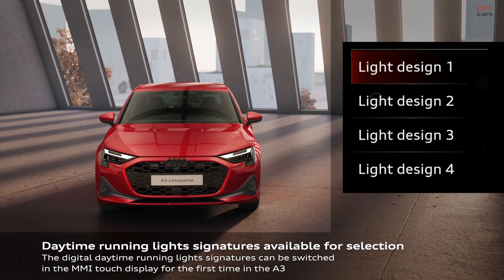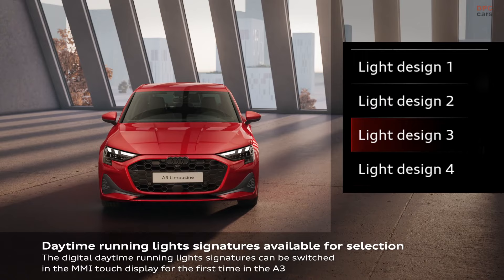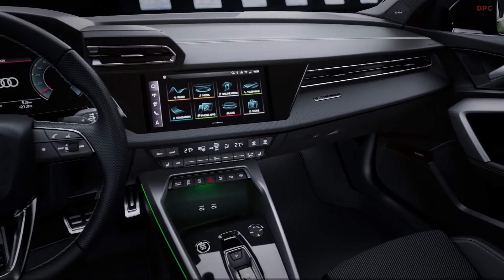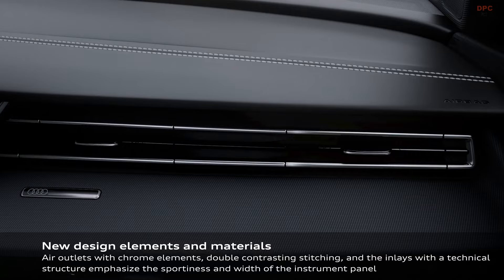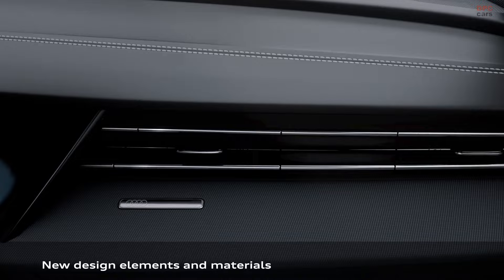The rear gets a touch of the RS3's influence, showcasing a new LED taillight feature accented with black and mesh elements. Step inside, and the A3 continues to impress with technology features carried over from the previous model, including a 10.1-inch touchscreen and a 12.3-inch digital dashboard.